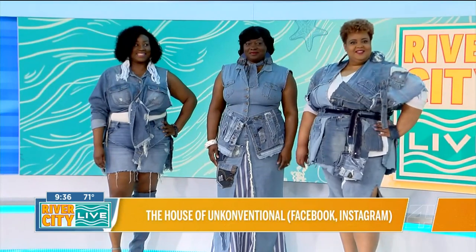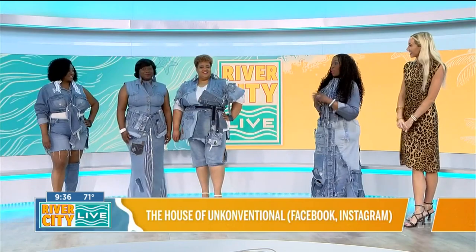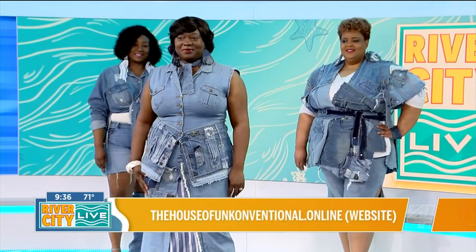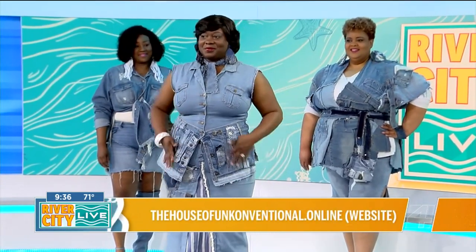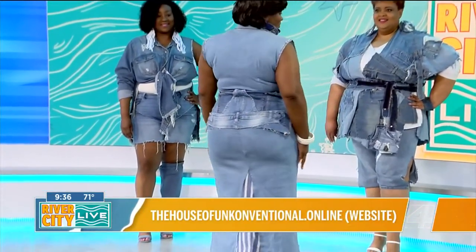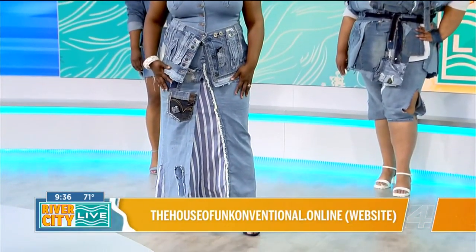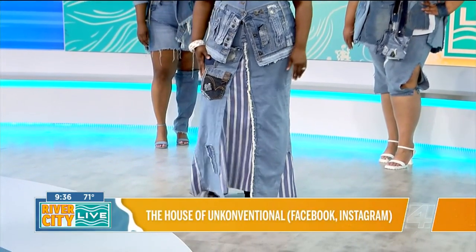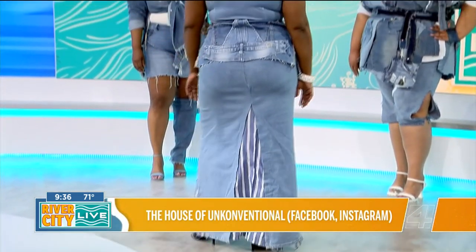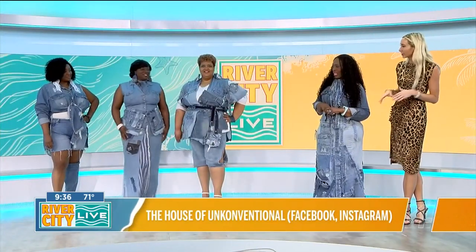Can you believe capri pants are coming back in? They are back with a vengeance. And also so is this second look — this is Miss Shawn. It is my version of the elevated denim dress. She has a denim holster around her waist with all of the detachments — the pockets, the zippers, all of the things that make it absolutely fabulous. And it actually used to be a jumpsuit, repurposed into a beautiful dress with side venting and all of the detaching and attaching you can imagine. I love how it gives her a great waist point to dress up the casual denim dress.